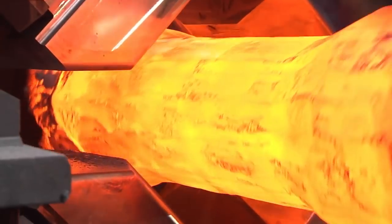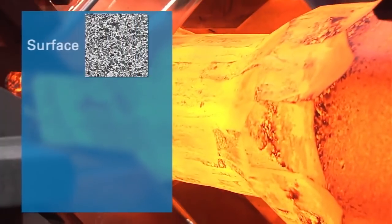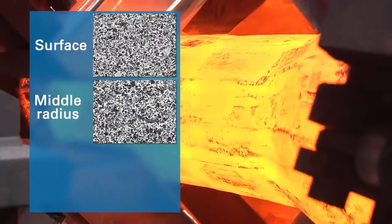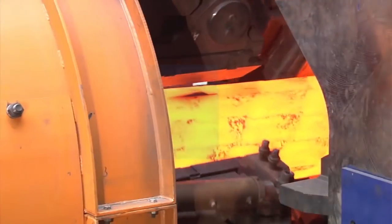The initial passes ensure good solid forging up to the material core. Metallographic examinations confirm a homogenous microstructure, in fact over the entire radius.